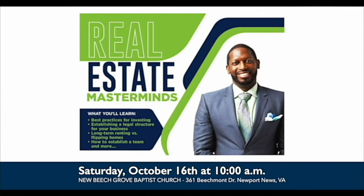Hey, how you doing? This is Willard Maxwell of Maxwell Realty, and we got another great investor masterminds class for you — October the 16th at 10 a.m.